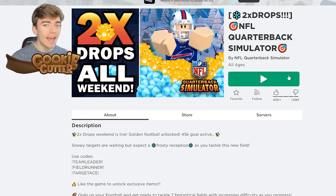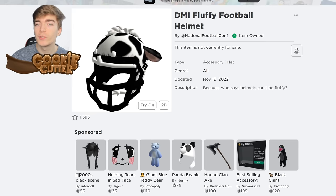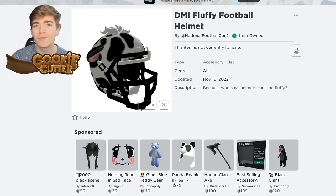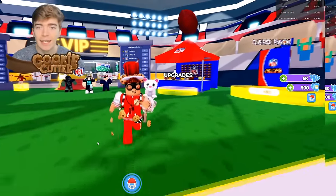Join the NFL Quarterback Simulator game. By literally just joining the game, it gives you the Fluffy Football Helmet straight away for free — you already have that item in a second.